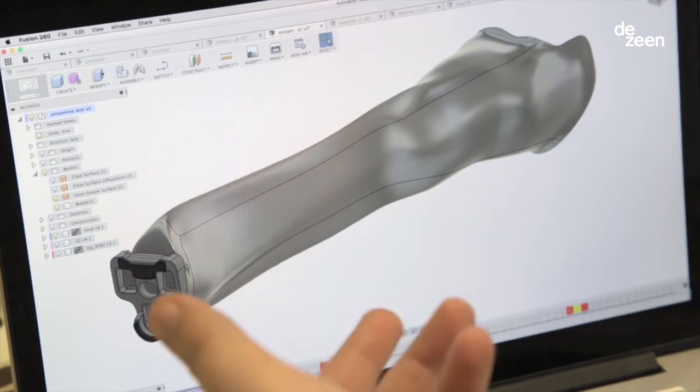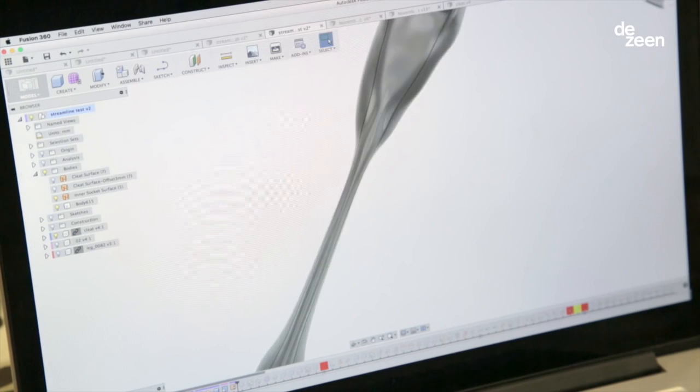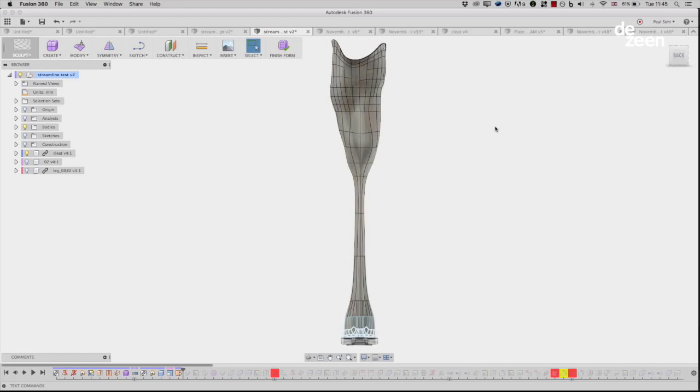Now we're working on the new version which is focusing on the aerodynamics. You can see that what we've done is made it way thinner in the connection between socket and cleat to ensure that we can have the most aerodynamic design possible.